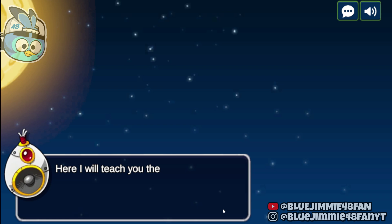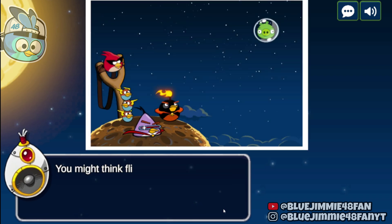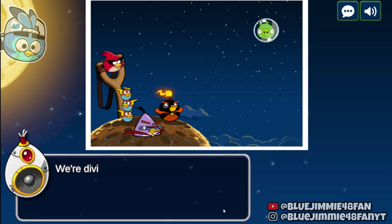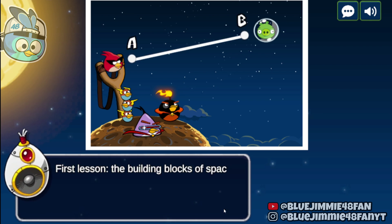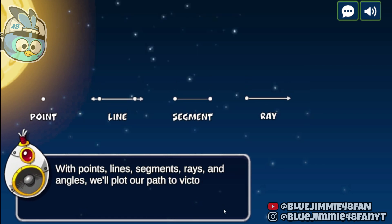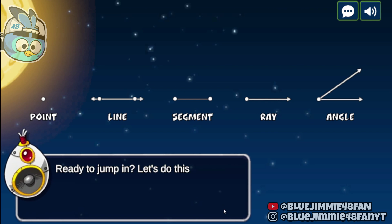Here I will teach you the linear geometry behind space bird shooting. You might think flinging birds at pigs is all about luck, but let me tell you, it's all about math and precision. We're diving into the calculations behind those perfect shots. First lesson: the building blocks of space bird tactics. With points, lines, segments, rays, and angles, we'll plot our path to victory. Ready to jump in? Let's do this.